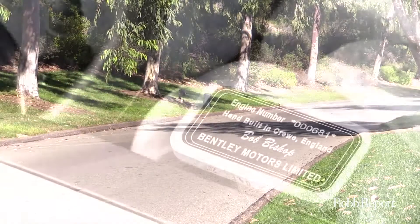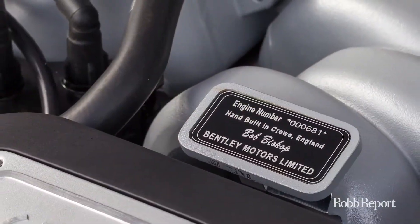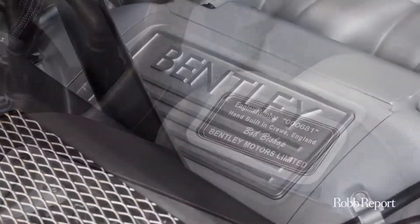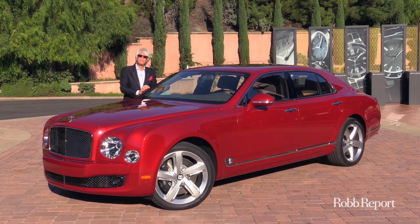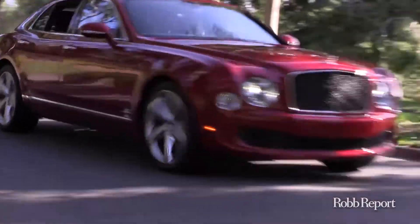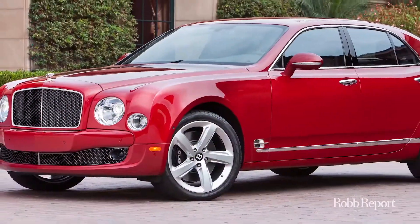It weighs three tons. Its twin-turbo V8 engine is a bottomless pit of torque — 811 foot-pounds to be exact. What that means is that it can pull your house off its foundation. Nothing stands in its way. It's the Bentley Mulsanne Speed.